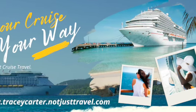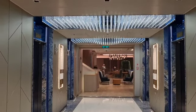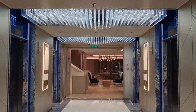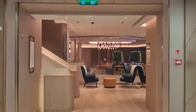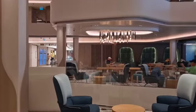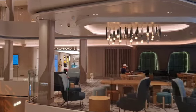Hello everyone and welcome to Your Cruise Your Way. This is our deck day on the Norwegian Prima, and this is Deck 7. We're starting at the bow elevators, and the Prima Theater is behind me. Deck 7 will be the mid-level of the atrium.